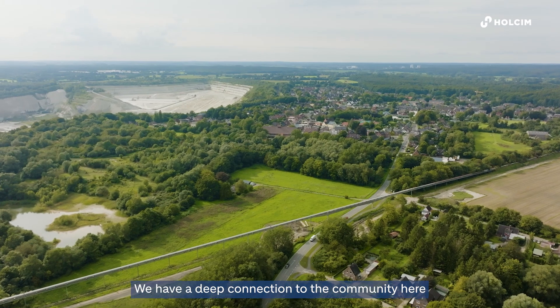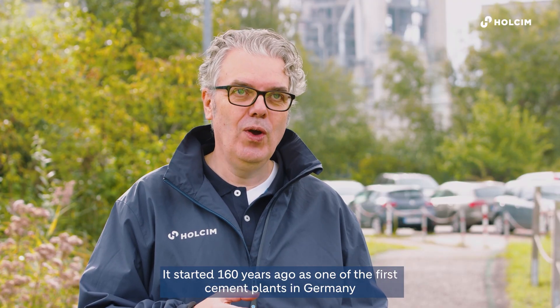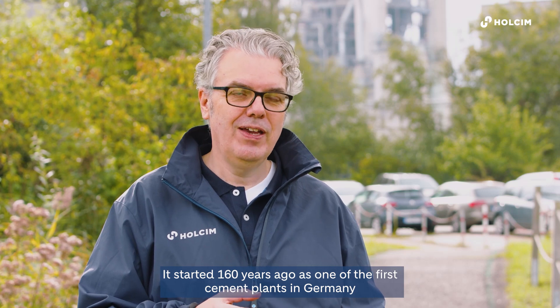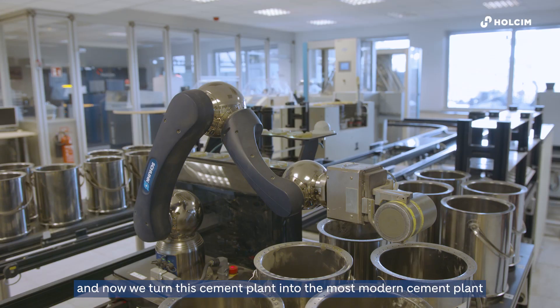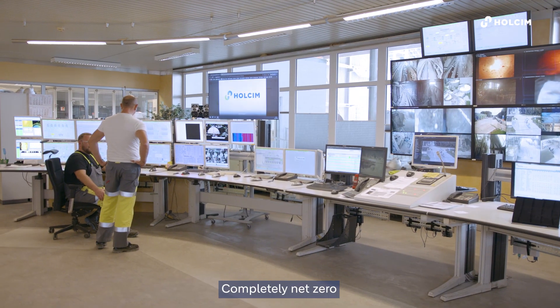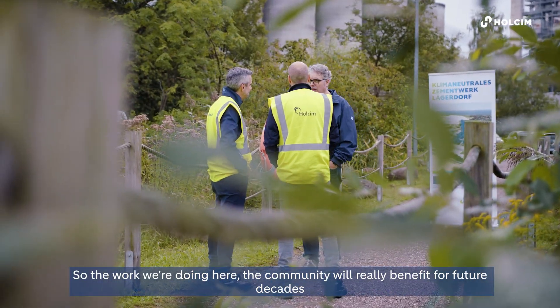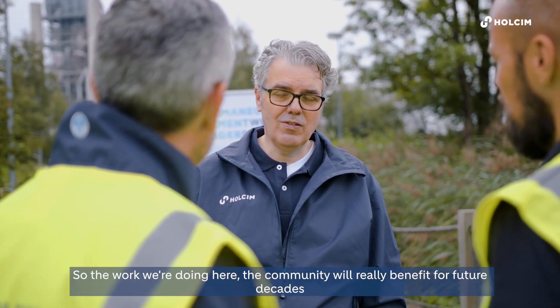We have a deep connection to the community here. It started 160 years ago — it's one of the first cement plants in Germany — and now we are turning this cement plant into the most modern cement plant, completely net zero. The work we're doing here the community will really benefit from for the next decades.